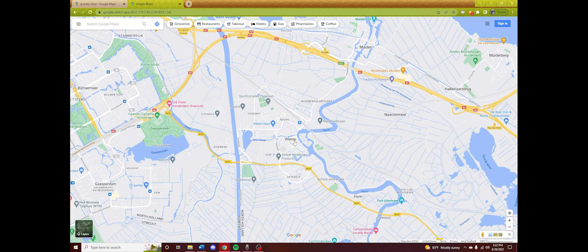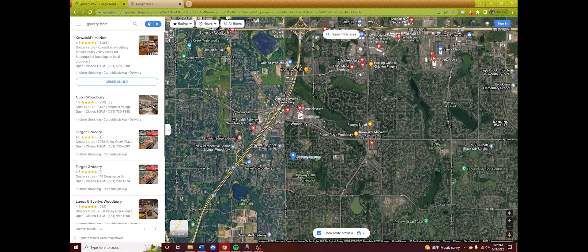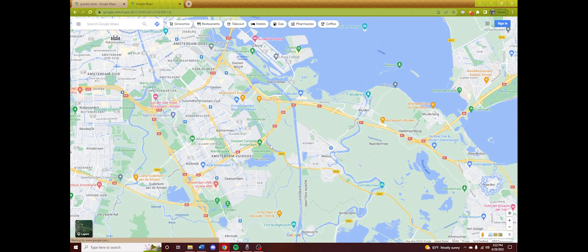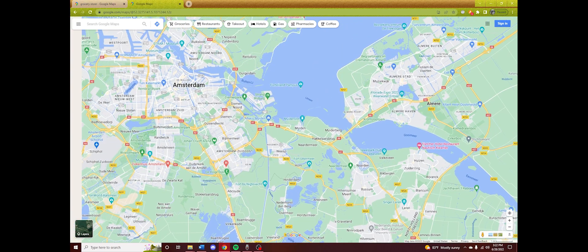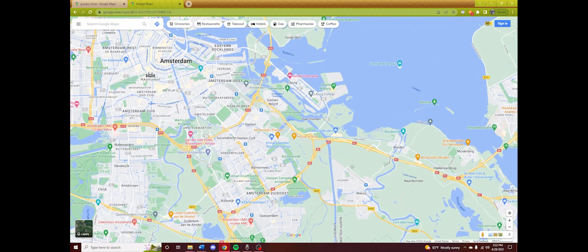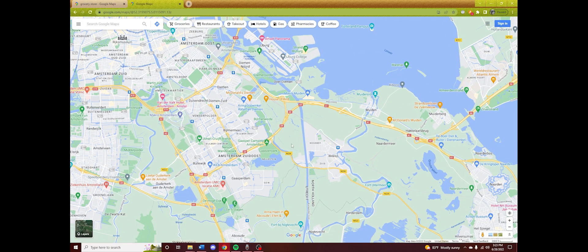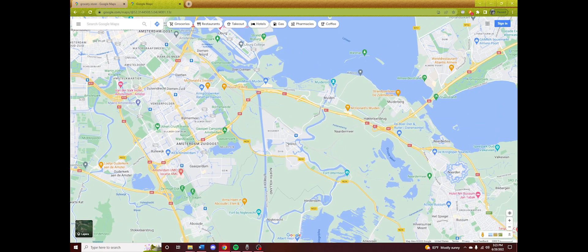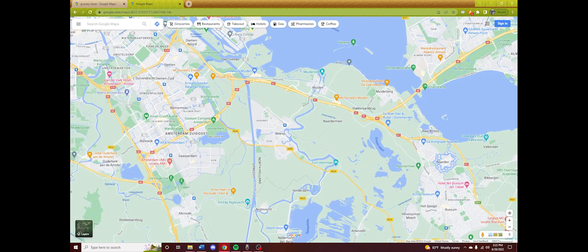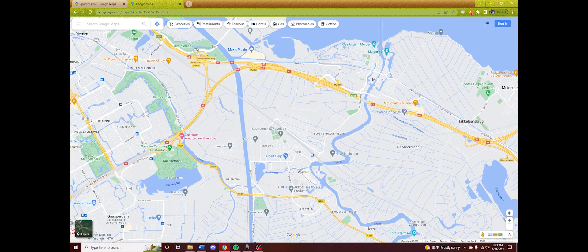Now I want to take a look at our Dutch counterpart and just see how different it could possibly be. So now we have Wiesp — again, probably mispronouncing that — it's a somewhat similar distance from Amsterdam as Woodbury was to St. Paul. Keep in mind, I have no knowledge of this place; I've never been here, never researched it. I've heard a lot of good things about Dutch city design and suburbs, so I thought this would be a good place to pick. And it's not even really a first-string suburb — it's kind of its own little thing out here.